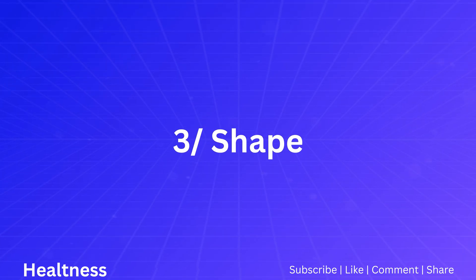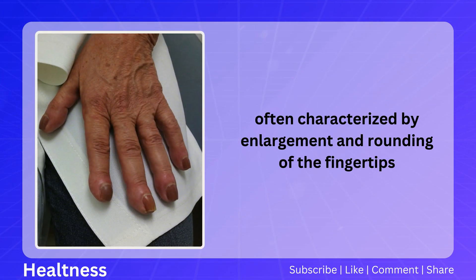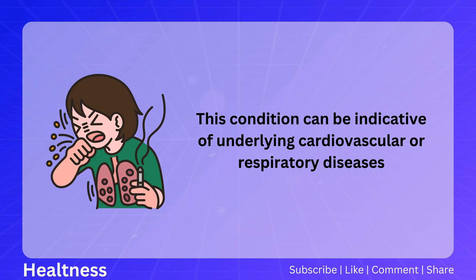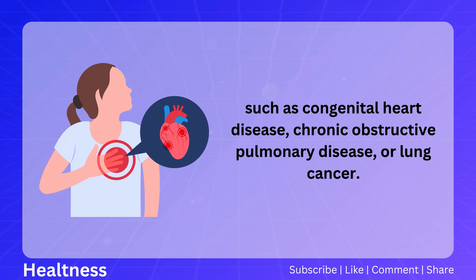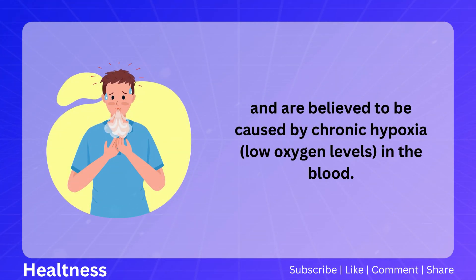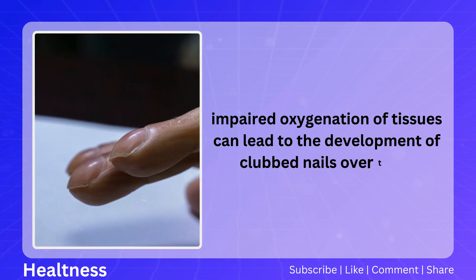Number three: shape. Clubbing of the nails refers to changes in the shape and structure of the fingertips and nails, often characterized by enlargement and rounding of the fingertips and a loss of the normal angle between the nail and the nail bed. This condition can be indicative of underlying cardiovascular or respiratory diseases, such as congenital heart disease, COPD, or lung cancer. Clubbed nails result from increased tissue growth in the fingertips, believed to be caused by chronic hypoxia — low oxygen levels in the blood.